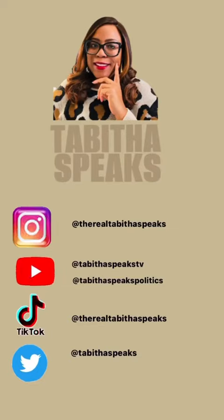Thank you for watching my video! Please make sure that you're following me on YouTube, TikTok, Twitter, and Instagram.